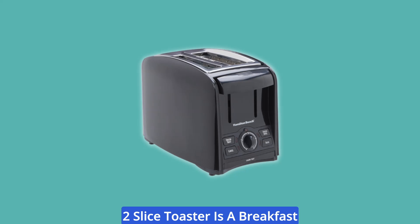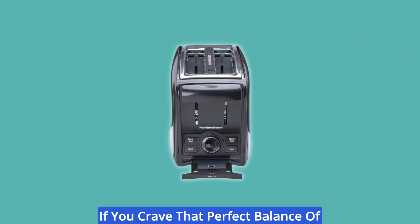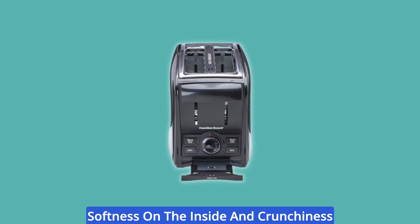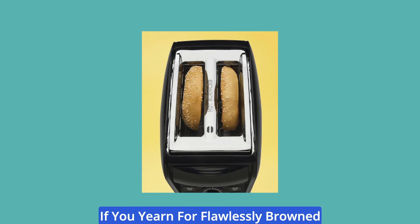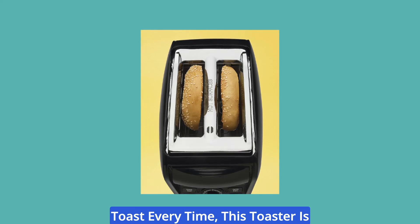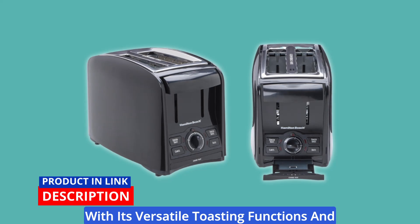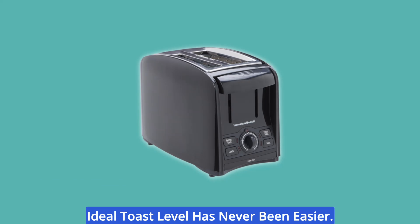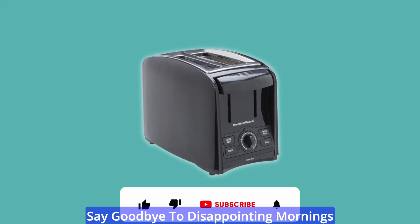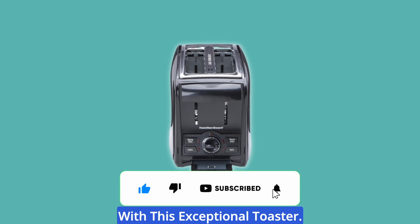This Hamilton Beach Perfectos Two-Slice Toaster is a breakfast lover's dream come true. If you crave that perfect balance of softness on the inside and crunchiness on the outside for your bagels, or if you yearn for flawlessly browned toast every time, this toaster is your ultimate kitchen companion. With its versatile toasting functions and adjustable browning dial, achieving your ideal toast level has never been easier. Say goodbye to disappointing mornings and hello to delightful breakfasts with this exceptional toaster.